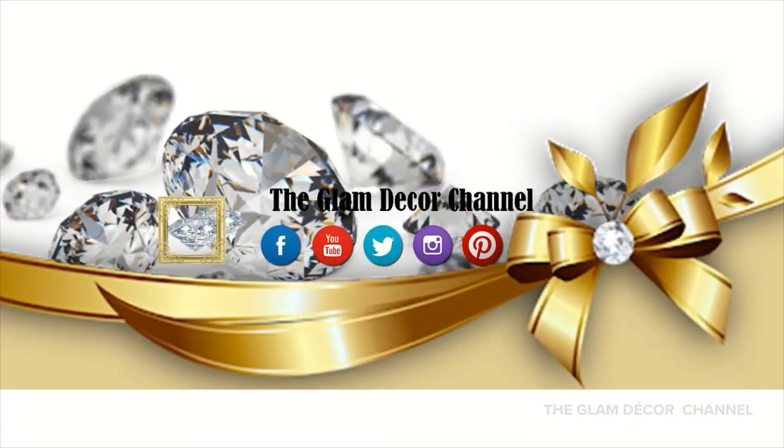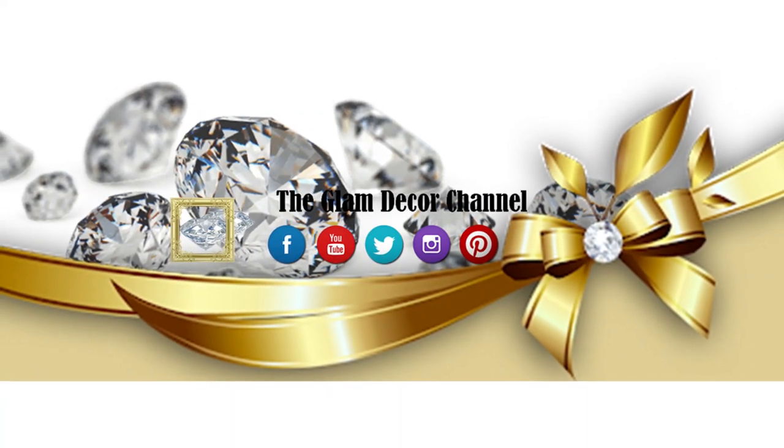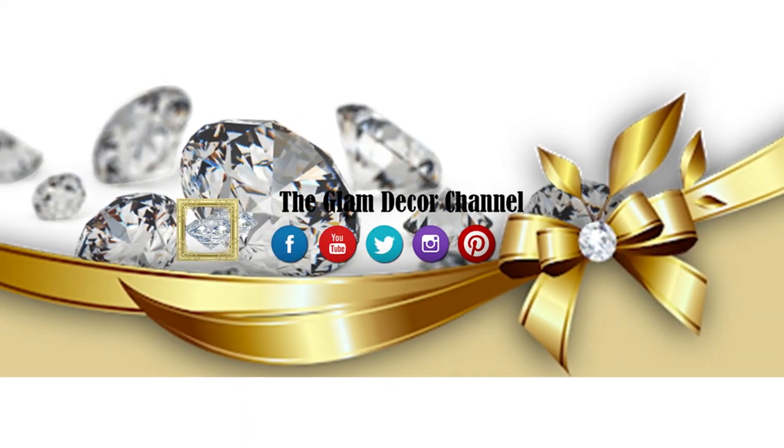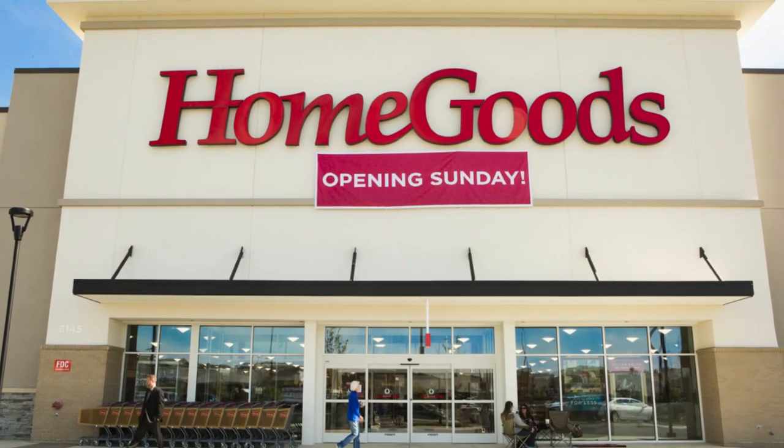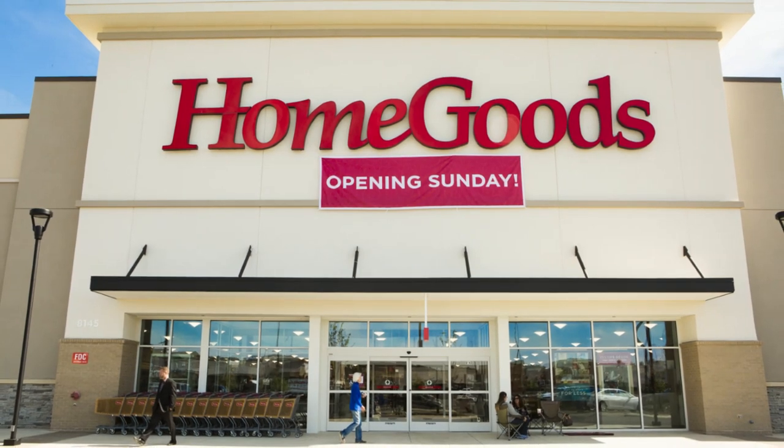Welcome back to the Glam Decor channel, and if this is your first time here, welcome. We're going to start today's shopping trip at HomeGoods, and I'm going to be visiting a couple of other stores as well.